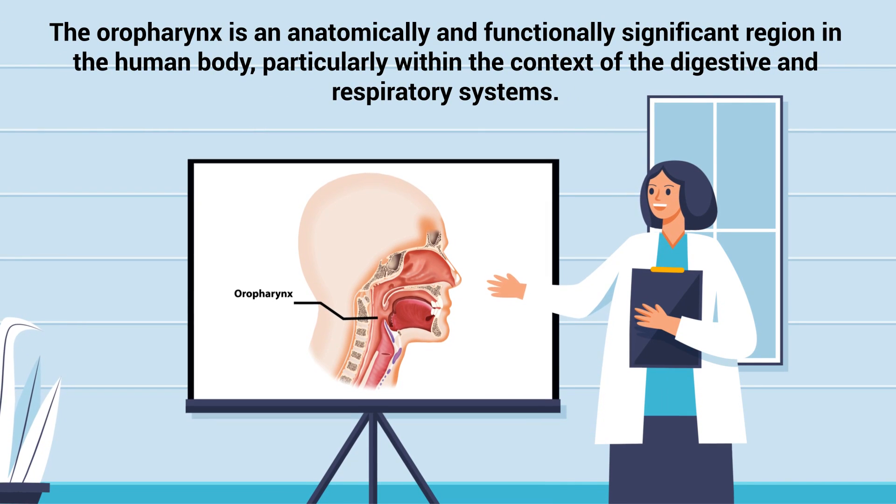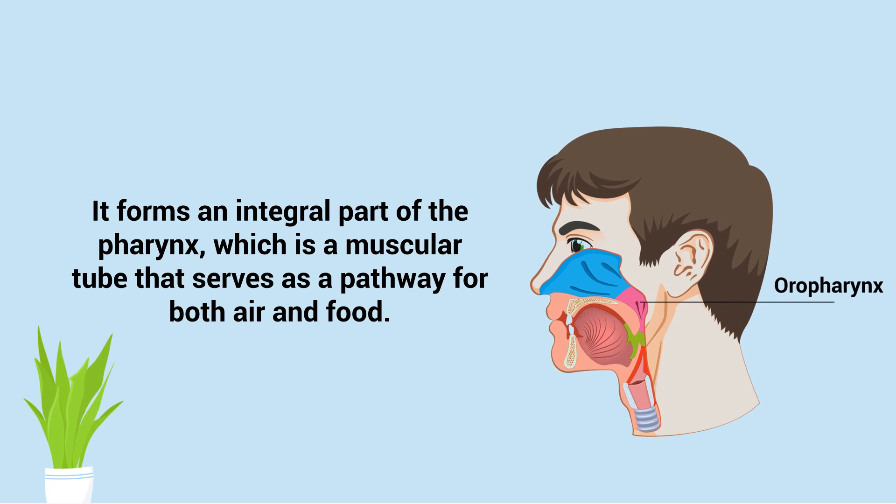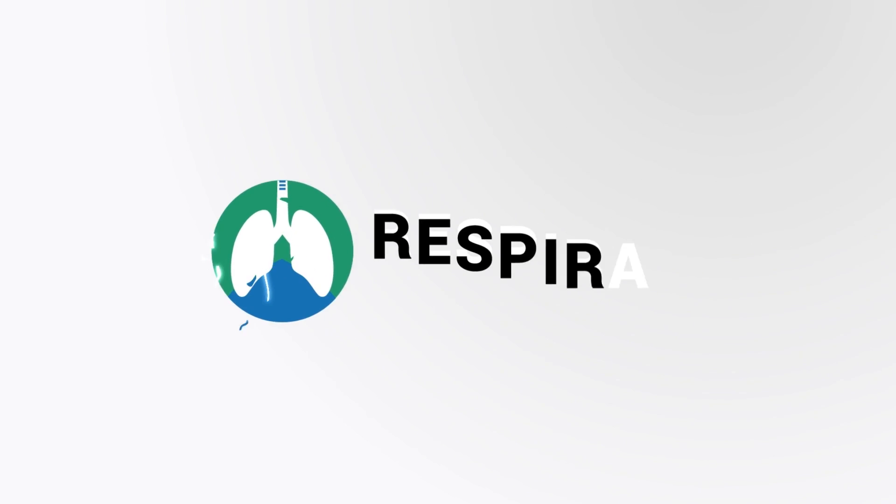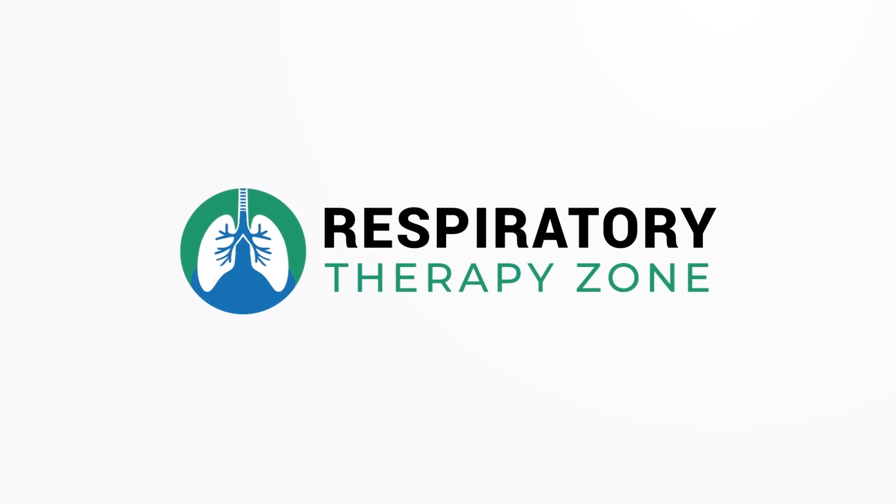The oropharynx is an anatomically and functionally significant region in the human body, particularly within the context of the digestive and respiratory systems. It forms an integral part of the pharynx, which is a muscular tube that serves as a pathway for both air and food. This video covers the medical definition and provides a brief overview of this topic. So, if you're ready, let's get into it.